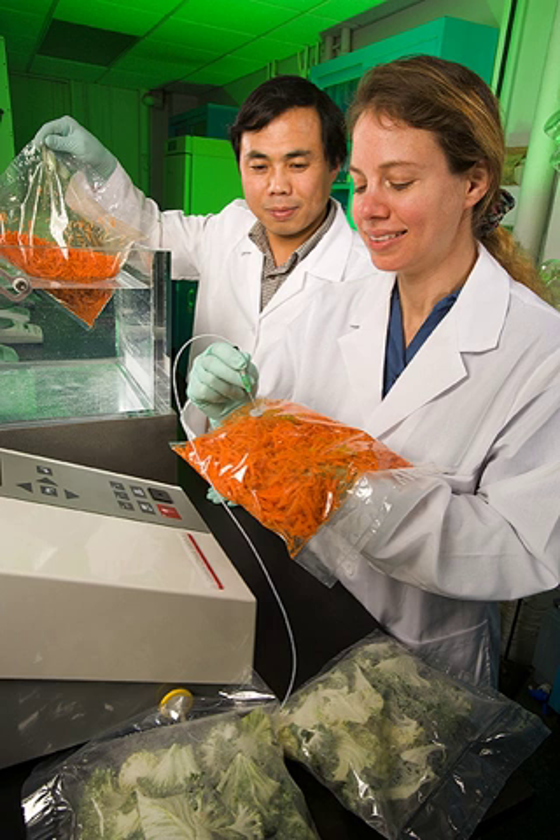Packaging engineers must interact with research and development, manufacturing, marketing, graphic design, regulatory, purchasing, planning and so on. The package must sell and protect the product, while maintaining an efficient, cost-effective process cycle.